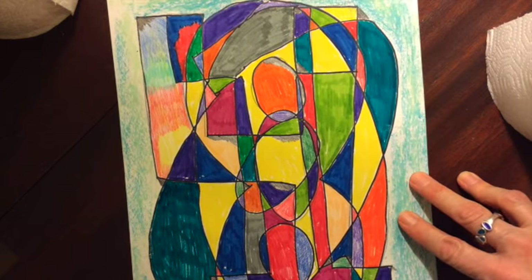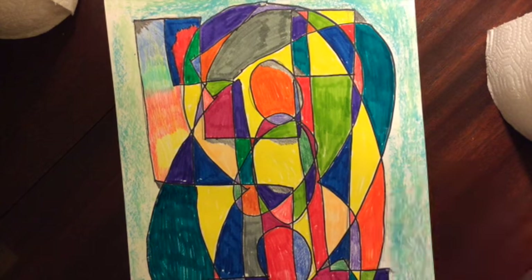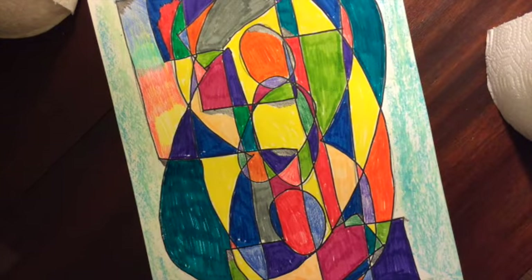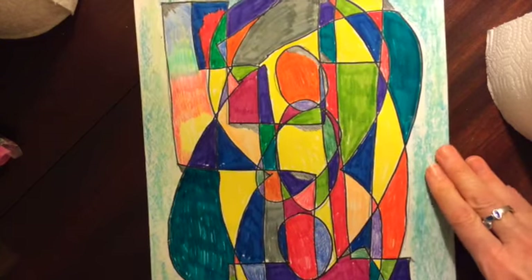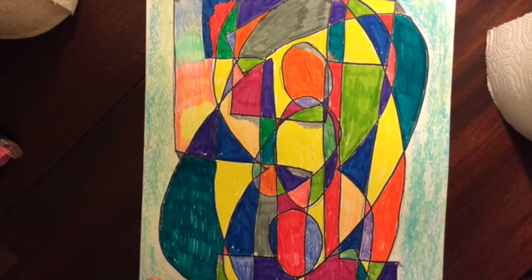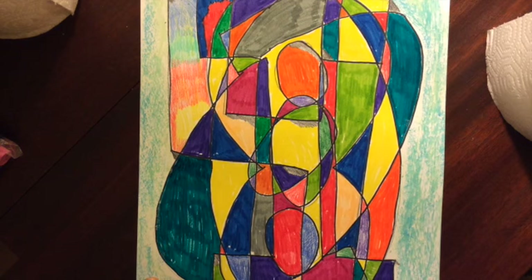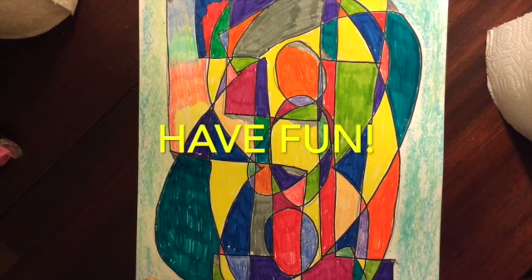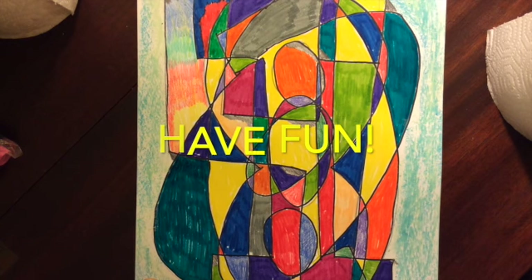I hope you have fun with this. Notice — is it hard for you to fill in all those spaces and not have any white showing? Maybe that's a skill you want to work on in this project. It doesn't have to be done all at once. You might do a little bit, put it away, then do a little more. Maybe put on some music you like or chat with your brother or sister while you're doing it. When I was coloring mine, my sister called and we had a nice chat on the phone while I colored — it was very nice! You can do it over a couple of days if you want. I hope you have fun with it and I hope to see your stuff. Have a great day!